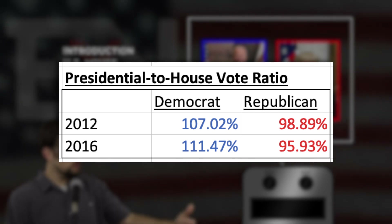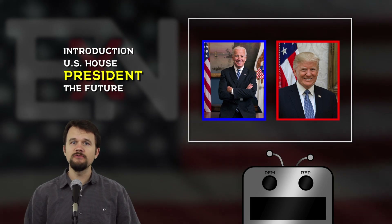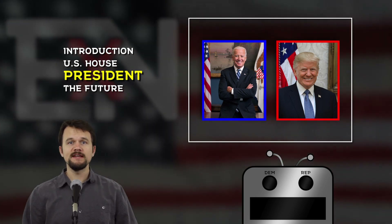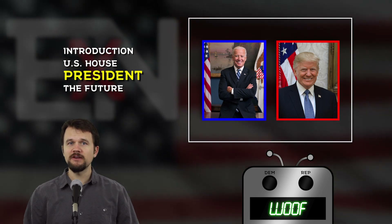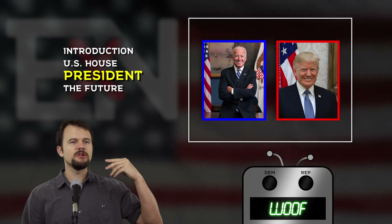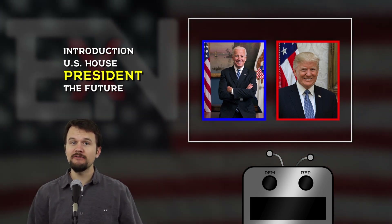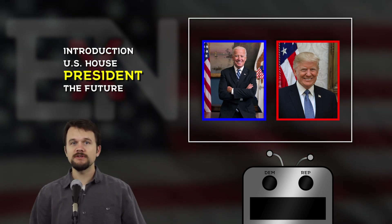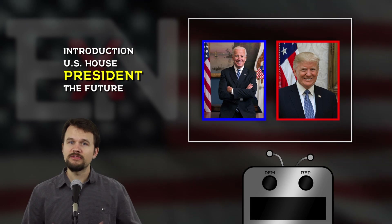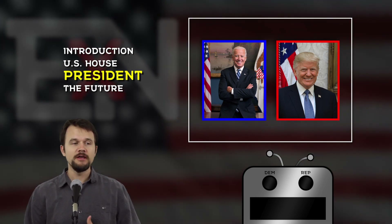Bearing those numbers in mind and the way they're trending, let's consider the approval rating of the incumbent. President Trump is at minus 11 points in Pennsylvania right now. Specifically, he has the approval of 43% of Pennsylvanians and the disapproval of 54%, which is not good for a state that he won four years ago. This is a pretty similar story to Arizona, which we covered very recently. And with that number, we have everything we need to project how this race could go down in November.